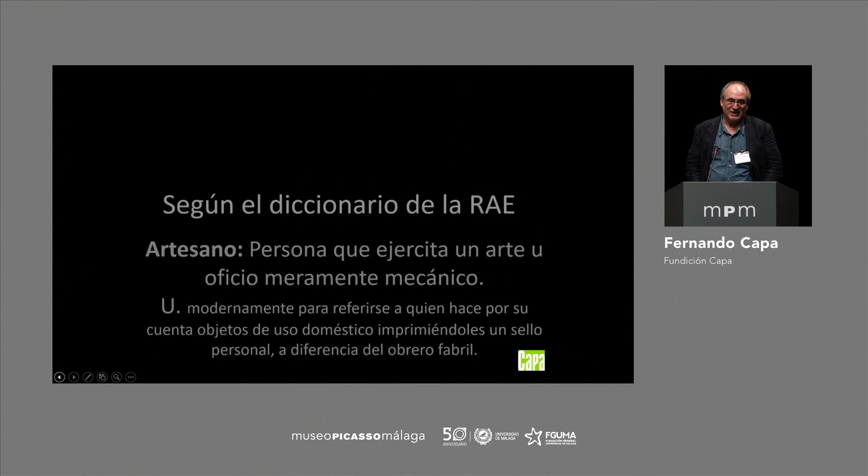What I'm going to tell you about is something more earthly, more practical. We try to make the ideas of artists a reality. We help them with their creative process and we place the means at their disposal to carry out their works.